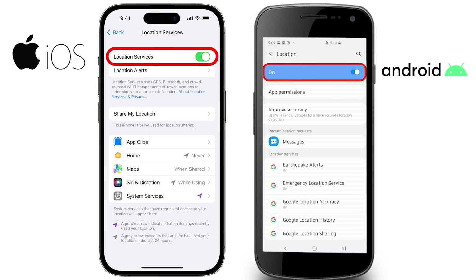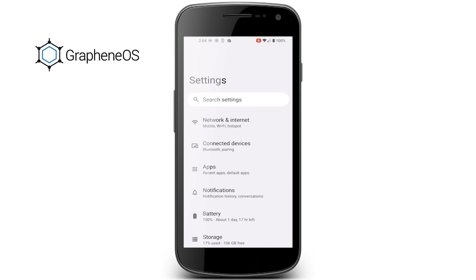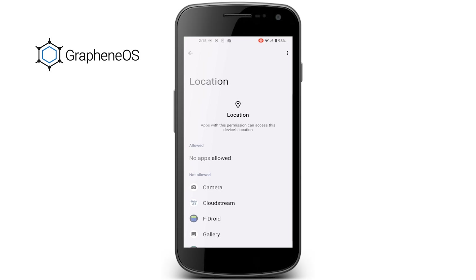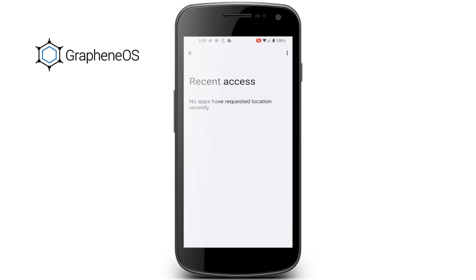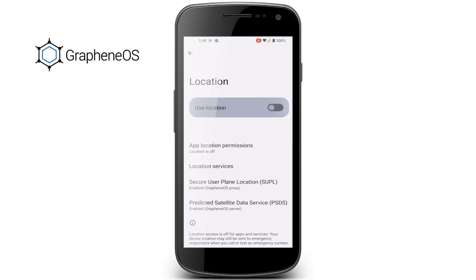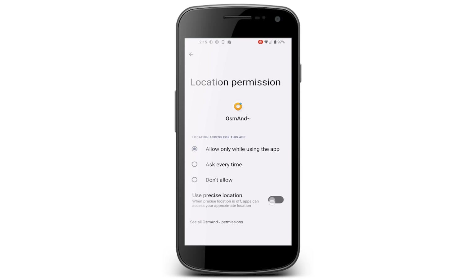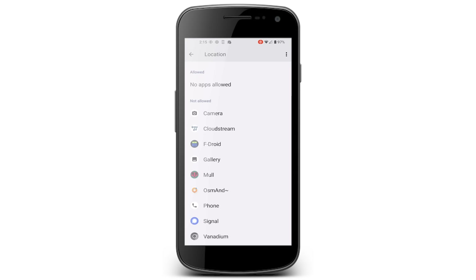To disable GPS on your phone, which will also disable all kinds of other location tracking technologies, you'll need to turn off location services. How you do this will depend on your phone OS, but on GrapheneOS you can go to Settings and Location, control which apps have permission to use location services, see if any apps have accessed your location recently, and choose to switch off location services for the device entirely. Be aware that turning this off can lead to certain apps not working. Go through your permissions and revoke any you're not comfortable with.